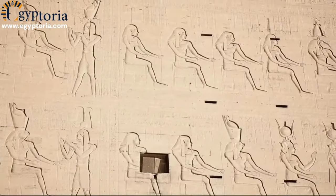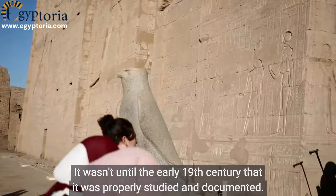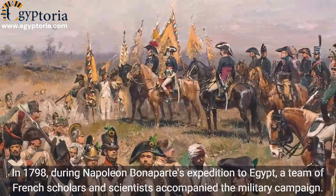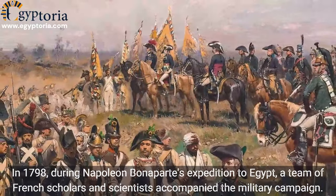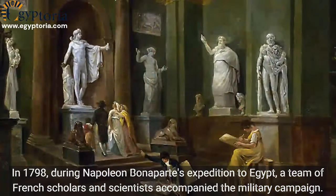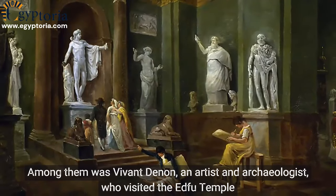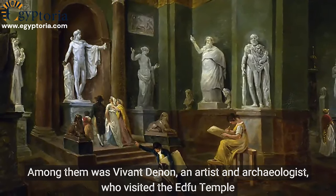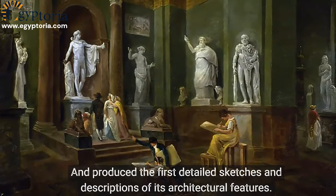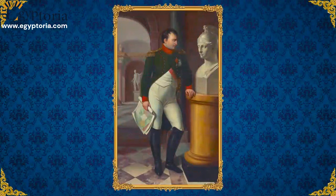It wasn't until the early 19th century that it was properly studied and documented. In 1798, during Napoleon Bonaparte's expedition to Egypt, a team of French scholars and scientists accompanied the military campaign. Among them was Vivant Denon, an artist and archaeologist who visited the Edfu Temple and produced the first detailed sketches and descriptions of its architectural features.